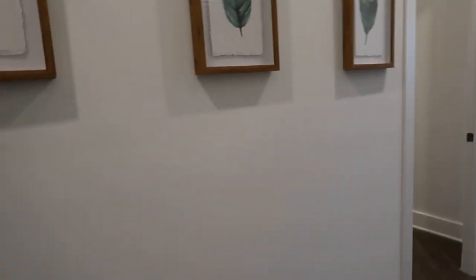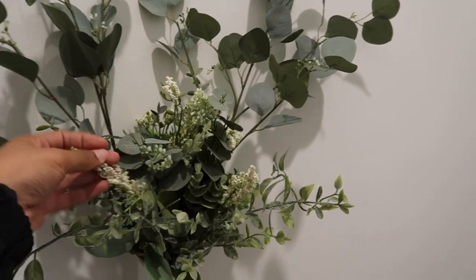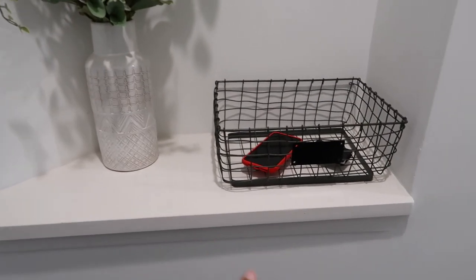It's done! I'm going to do a whole overview of the apartment and tell you guys where I got everything. I put together this little arrangement myself — these little fake plants are from Walmart, and the vase is also from Walmart. This is our welcome area.